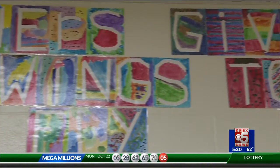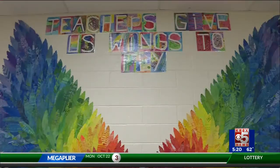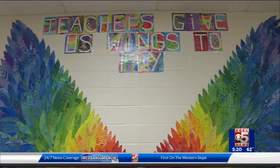Above the wings was also a message painted by several first grade students reading, 'Teachers give us wings to fly.' There's no estimated time as to how long the mural will be on display.